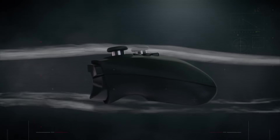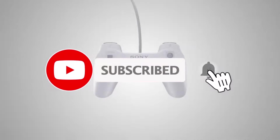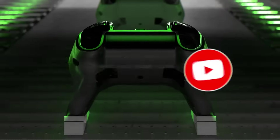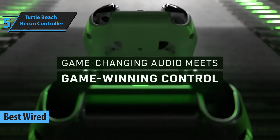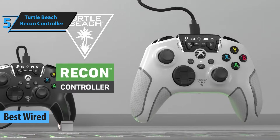For more information on the products, I've included links in the description box down below, which are updated for the best prices. Like the video, comment, and don't forget to subscribe. Now let's get started. Our list of the best wired PC gaming controllers in 2023 wouldn't be complete without mentioning the Turtle Beach Recon Controller.